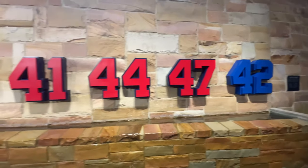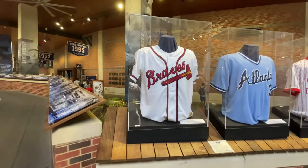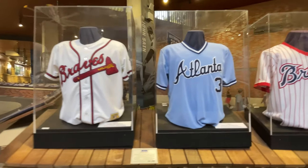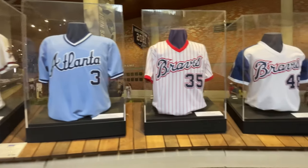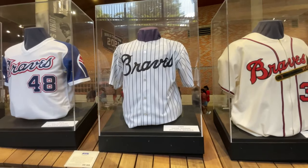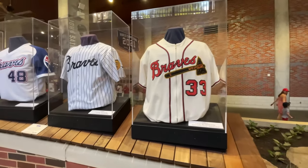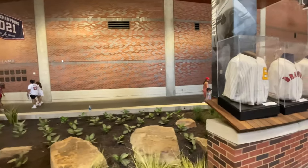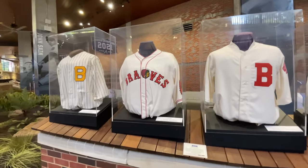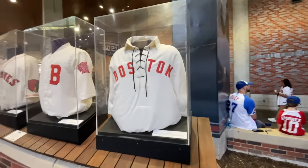Here are all the retired numbers for the Braves. We've got Tom Glavine right there — watched him when I was a kid. Dale Murphy, Phil Niekro — a little before my time. Ralph Garr, before my time. Hank Aaron, definitely before my time, but probably the most legendary Brave — sadly passed away last year or the year before. And there's the old school — 1937, 1935 Babe Ruth Boston Braves, and the 1904 Boston Bean Eaters.